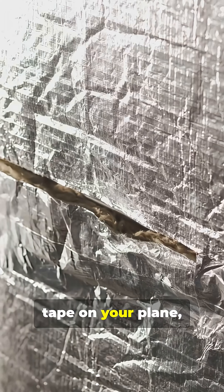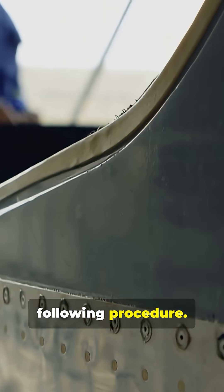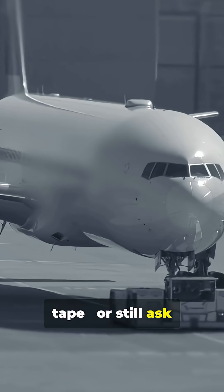Next time you see tape on your plane, don't panic. It's not falling apart — it's following procedure. Would you trust the tape or still ask to switch seats?